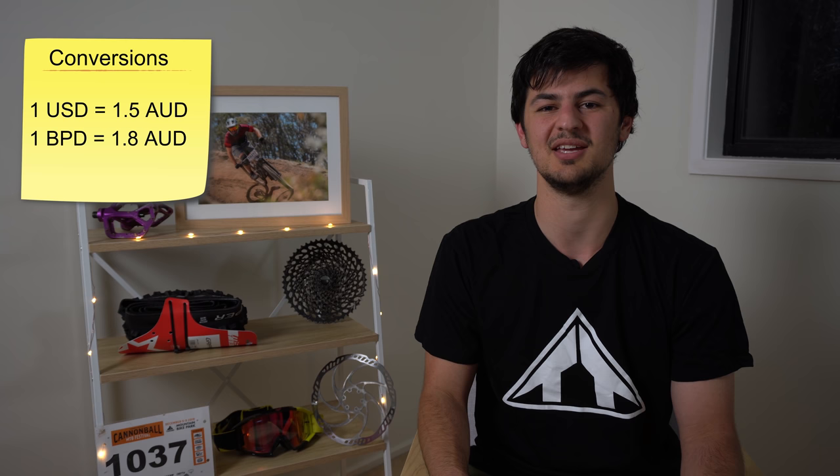For this buyer's guide, all prices will be in Australian dollars. One US dollar equals 1.5 Australian dollars and one British pound equals 1.8 Australian dollars, so prices will vary by market. In the all-mountain category, bikes start around $2,000 Australian, and we're going to go from $2,000 to $4,000. If you want an all-mountain bike that's going to last, you're definitely going to have to spend just over $2,000. Let's get into the bikes.